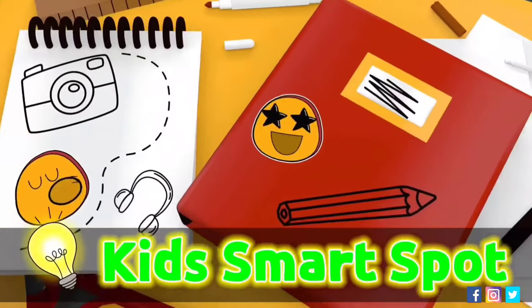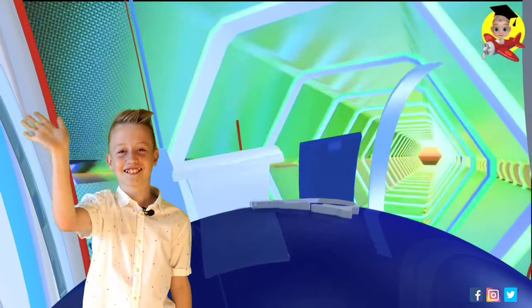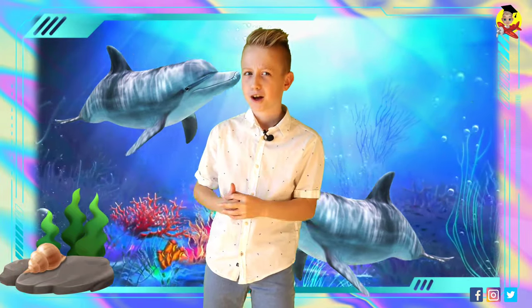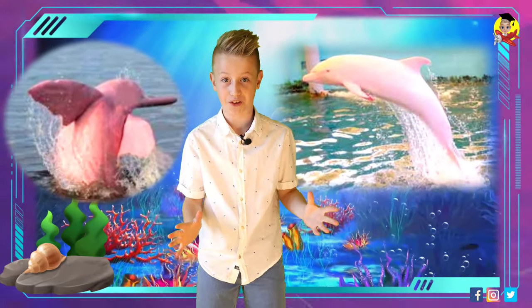Welcome to Kids Smart Spot Wiki presents. Welcome everyone! I think everyone here knows what a dolphin looks like, right? What if I told you that there's such a thing as a pink dolphin? Yes, I'm not joking — there's actually such a thing as a pink dolphin. I know it's unbelievable, but there is.